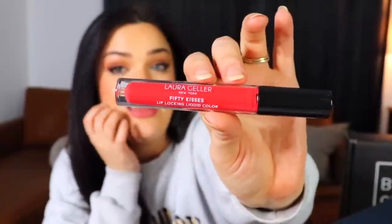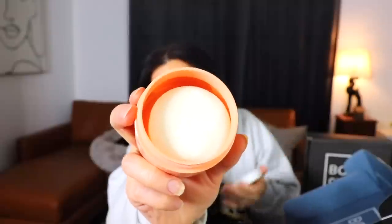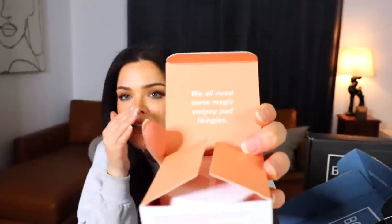Just two more boxes to go. The next one starts with a Laura Geller 50 Kisses Lip Locking Liquid Lip in a straight-up coral — intensely bright. Next are exfoliating pads from Go-To called Foolproof Exfoliating Pads for Glowing Skin. They smell like liquor and they're basically exfoliating swipeys — little pads for exfoliating, which I like.